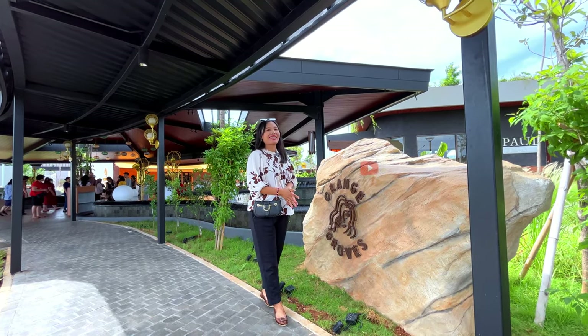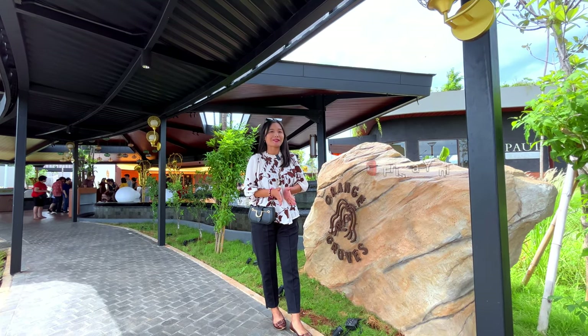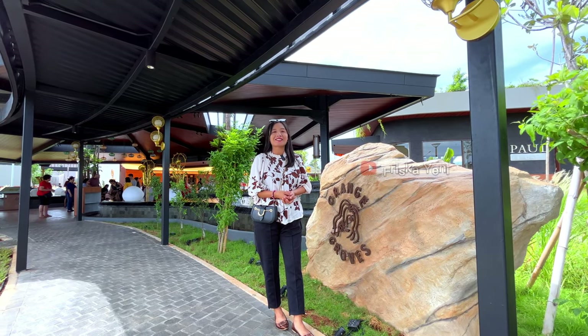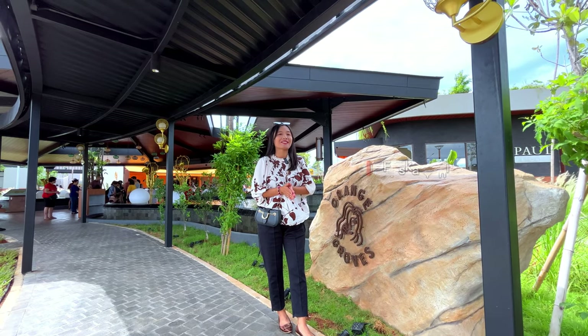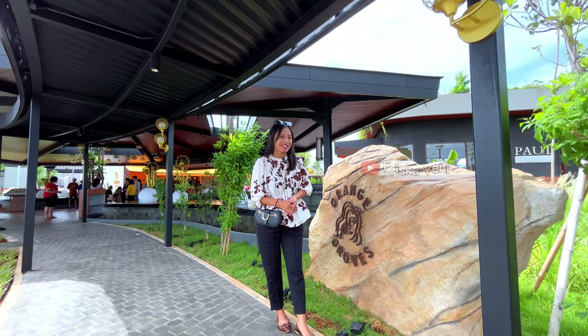Hi guys, balik lagi dengan aku Friska Yeni. Saat ini aku lagi berada di Orange Grove Peak 2. Jadi tempat itu baru banget buka di Peak 2, tepatnya soft opening di tanggal 31 Januari 2024. Buat kalian yang penasaran seperti apa kondisi dari Orange Grove Peak 2 ini, tetap ikuti terus video ini sampai selesai ya.